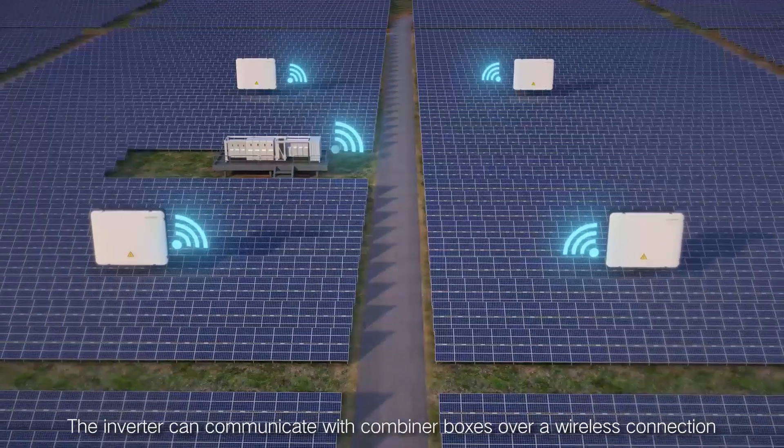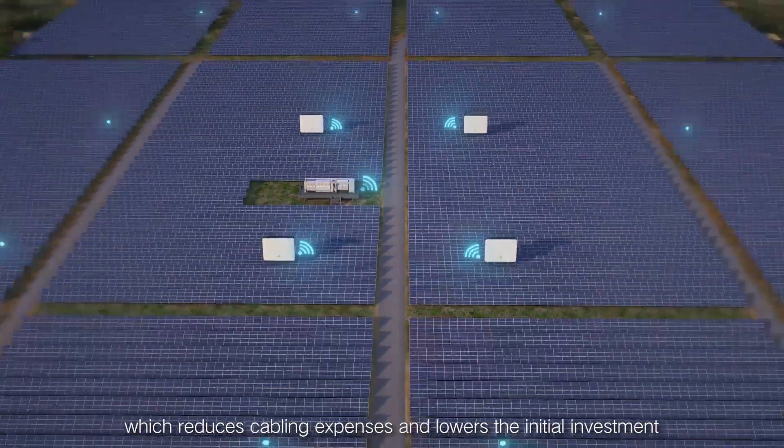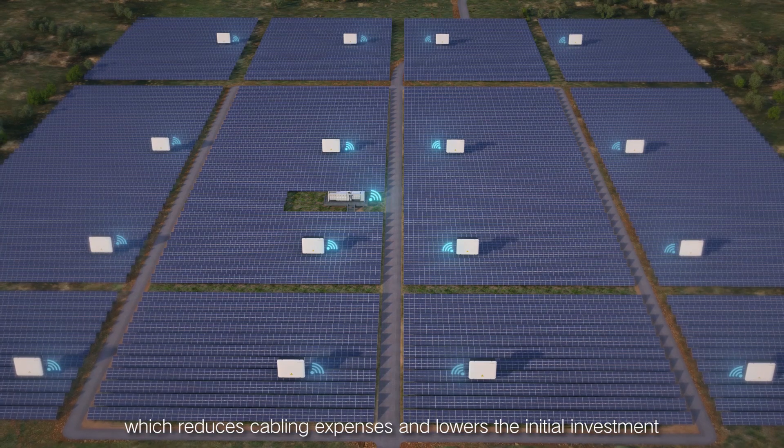The inverter can communicate with combiner boxes over a wireless connection, which reduces cabling expenses and lowers the initial investment.